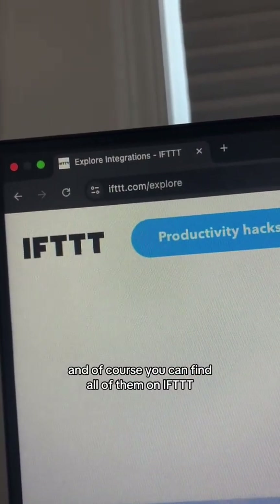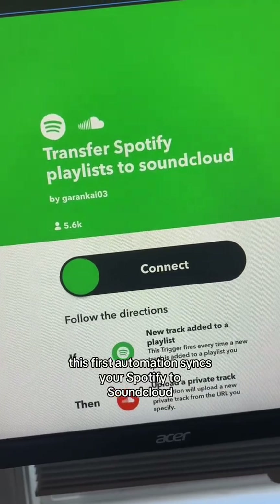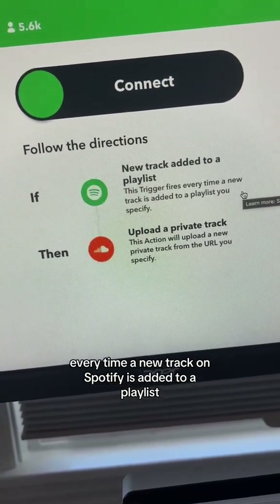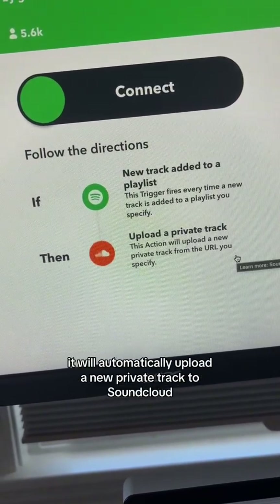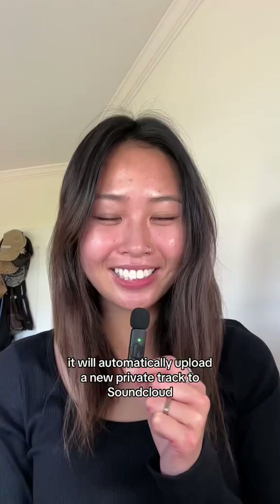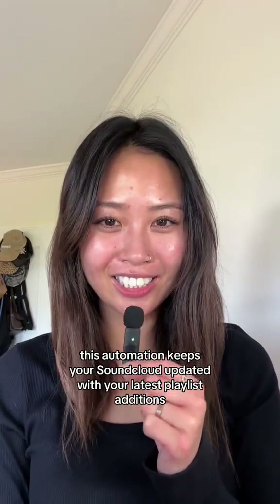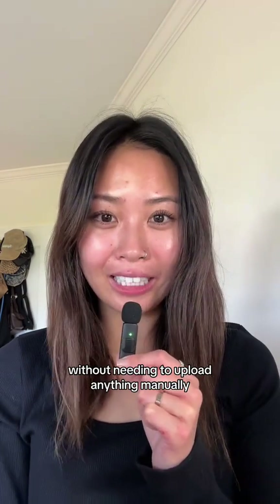This first automation syncs your Spotify to SoundCloud. Every time a new track on Spotify is added to a playlist, it will automatically upload a new private track to SoundCloud. This automation keeps your SoundCloud updated with your latest playlist additions without needing to upload anything manually.